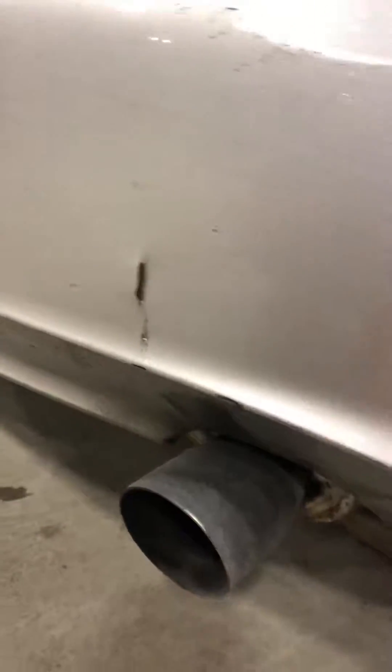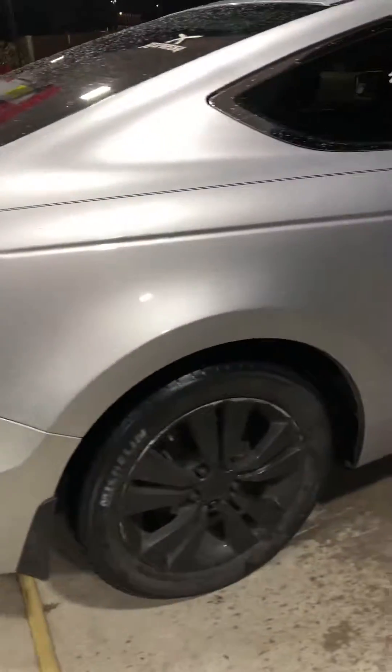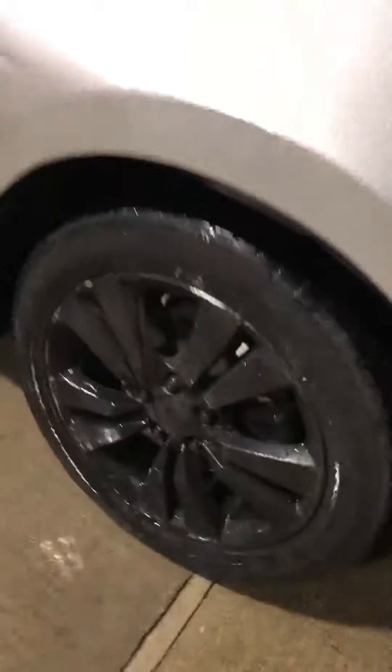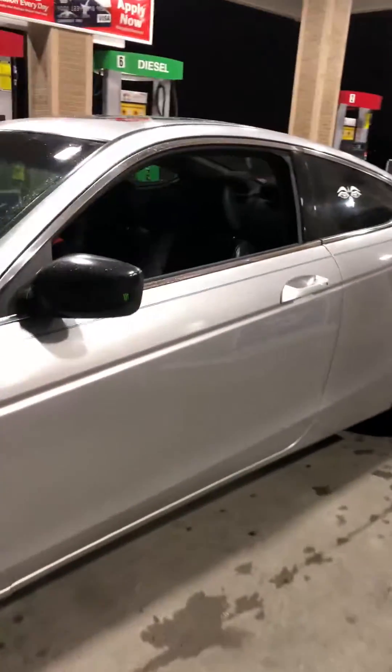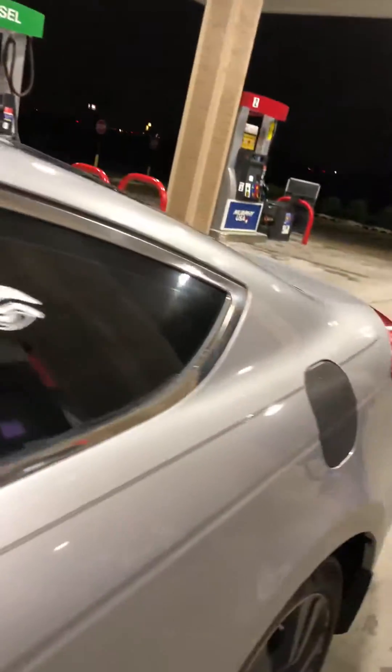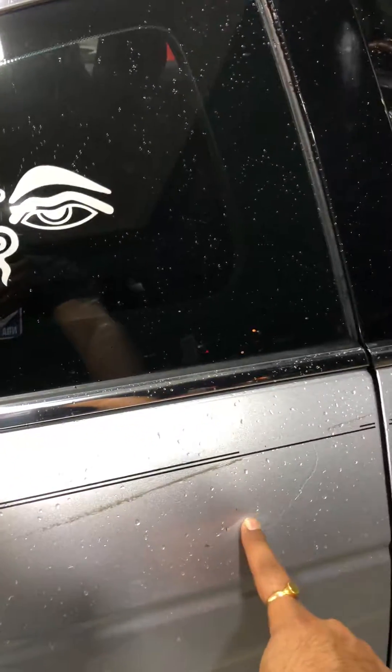Just a minor scratch right here. New exhaust tips worth $300. Michelin tires. Have a small dent on the side right here. Just this one right here — one line and one right here.